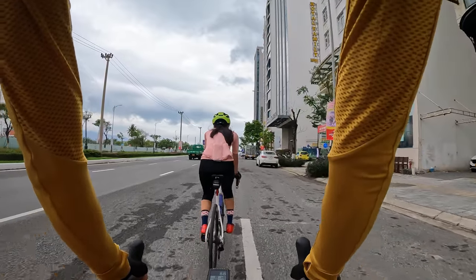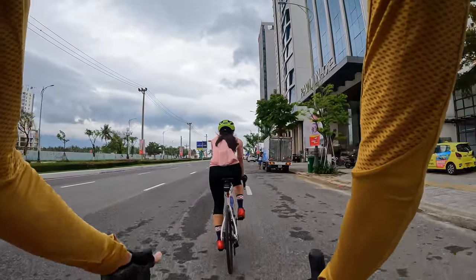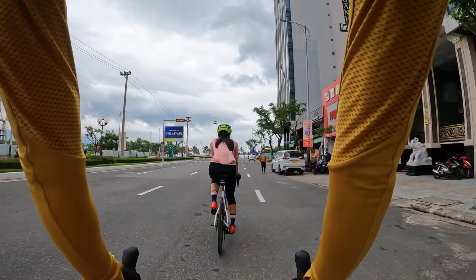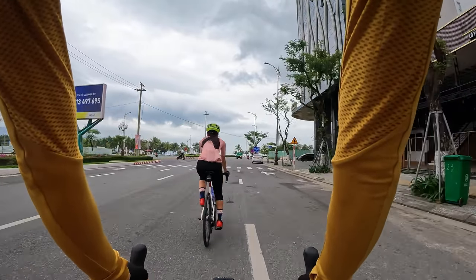The wind is picking up again — pretty harsh. We've got about two hours in today, a couple of rain clouds and a little bit of sprinkles here and there. Hopefully this weather clears up so we can get some nice beautiful sunny footage, cycling in beautiful Da Nang, Vietnam.